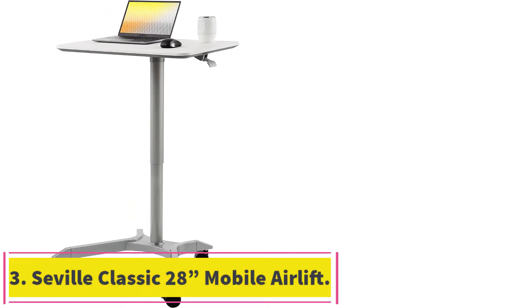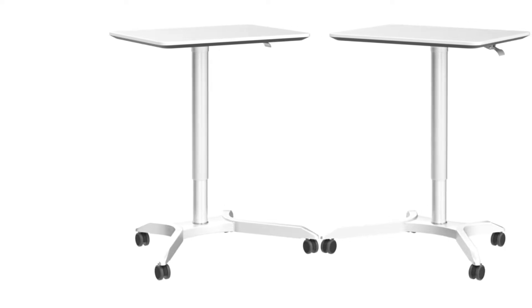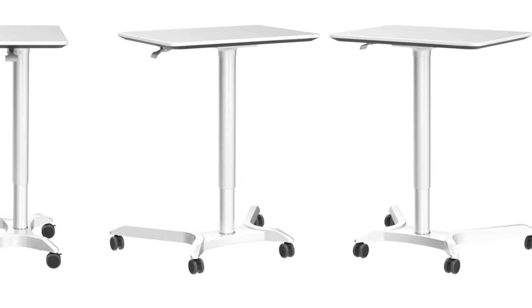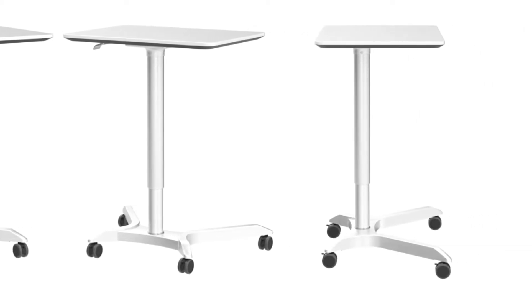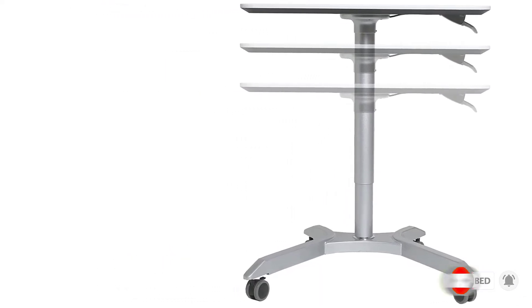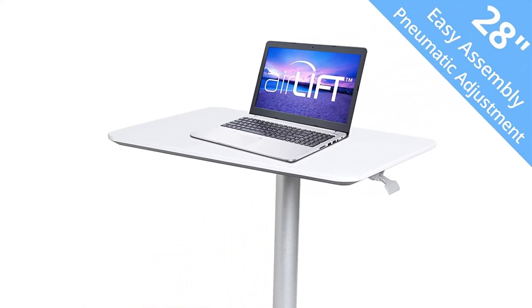At number 3: the Seville Classic 28-inch Mobile Airlift Standing Desk. Many professionals want mobility and portability when seeking a standing desk for laptops, and this is what our next pick is made for. The Seville Classics Airlift XL Mobile Standing Desk is lightweight and very easy to transport, ideal for teachers and doctors. Measuring 28 by 19 inches, the desktop is compact — an ideal size for laptops. It can be easily moved with the help of four lockable wheels, just like a shopping cart. Seville Classics lets buyers choose from seven finish styles: espresso, white, pure white, black, dark brown, jet black, and maple.